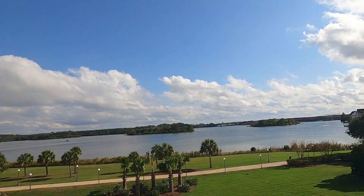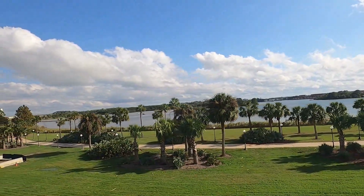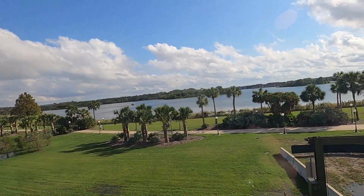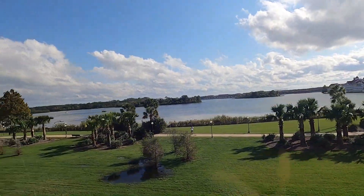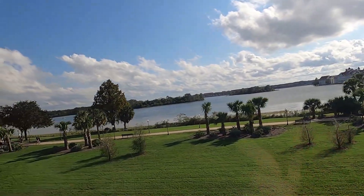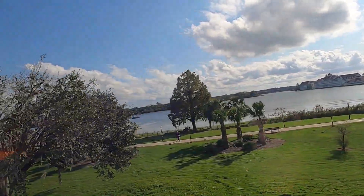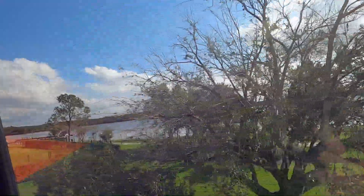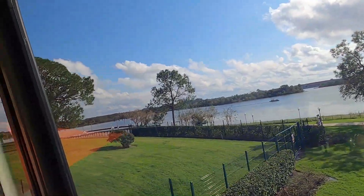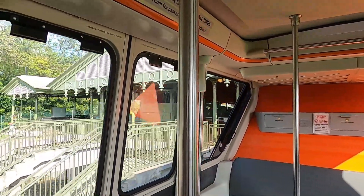This is the lake that surrounds the area. The difference between Disneyland and Magic Kingdom is that here you have to take either a ferry or the monorail from the Ticket and Transportation Center to Magic Kingdom. At Disneyland you just park at the parking lot and walk in. Here you have to use some form of transportation to get to Magic Kingdom. And this is the stop for Magic Kingdom.